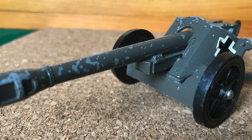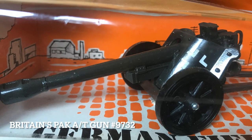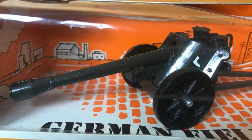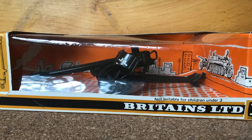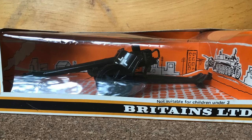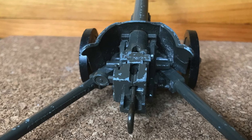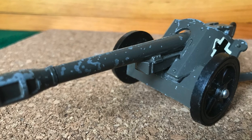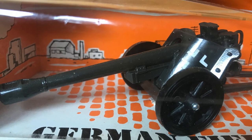I have two of these Britains pack anti-tank guns, number 9732, because one is never enough. One is still in its original box, so you can see what it would have looked like on a store shelf some 50 years ago. These would have gone with the detailed World War Two German infantry that Britains produced from the early 1970s through to the 1990s.